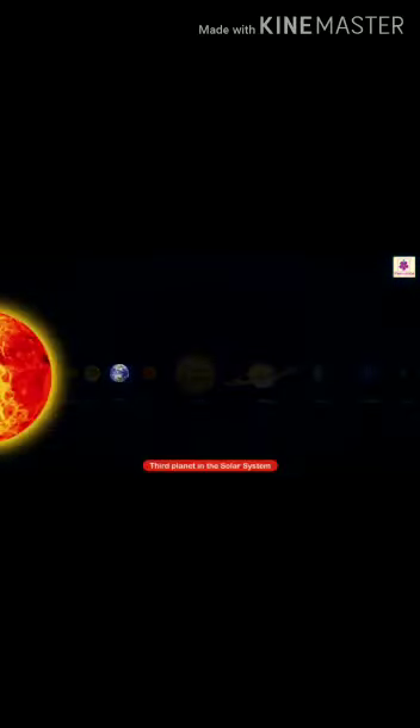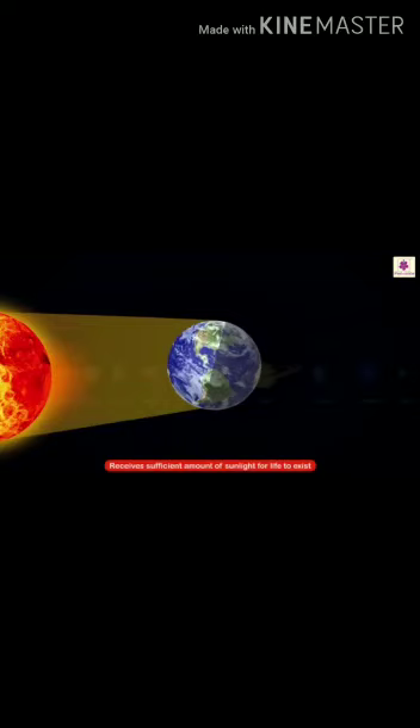The Earth is different from other planets. We know that the Earth is the third planet in the solar system, and that it receives a sufficient amount of sunlight for life to exist.